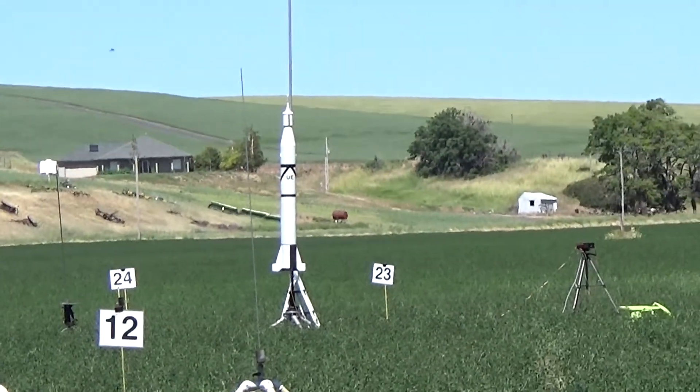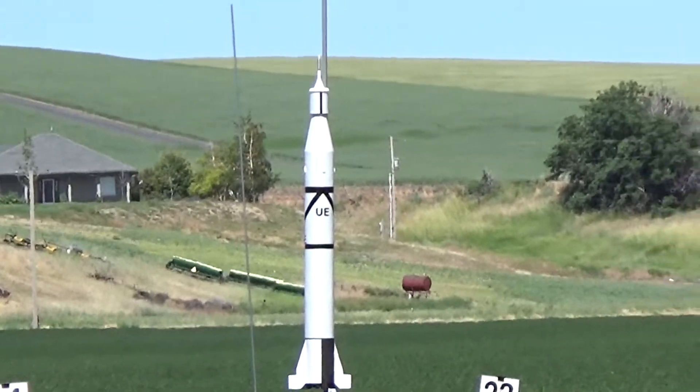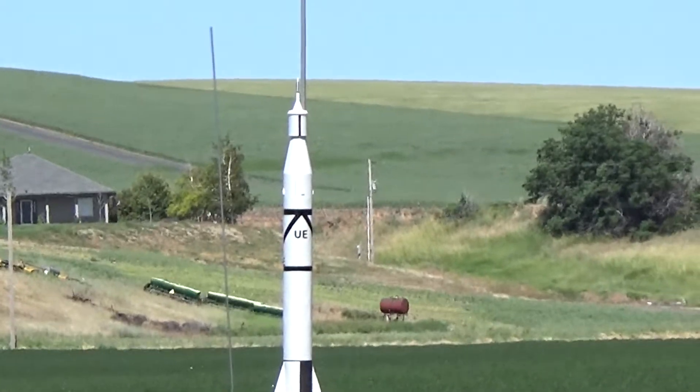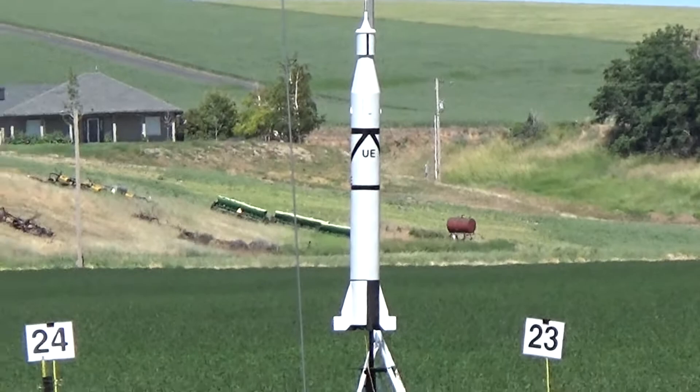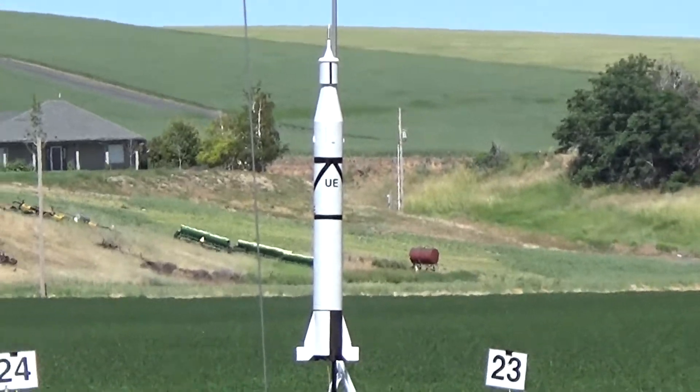This was our first successful satellite launch. It was a Redstone missile booster with a cluster of Sergeant motors, and then another Sergeant motor up on top that had the Explorer satellite.